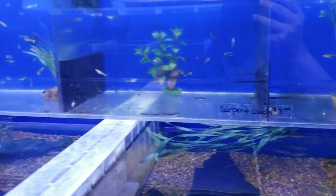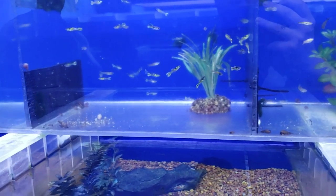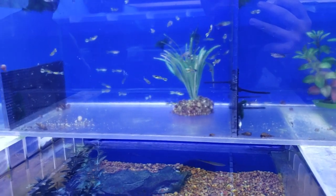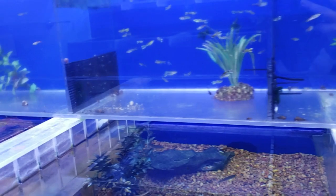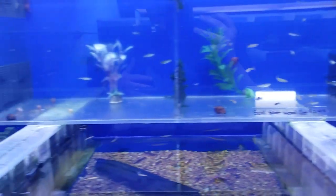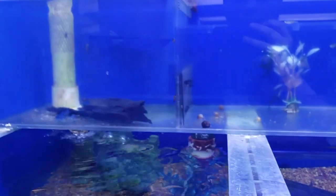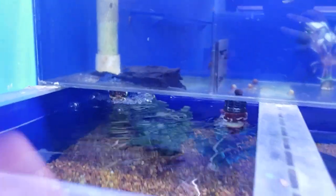Serpent loaches — similar to kuhli loaches — and kuhli loaches as well. They've got some endlers here, these look like tiger endlers. Gold spot woodcat — the woodcat prices are awesome. Scarlet badis — those guys always hide so they're probably hiding somewhere.